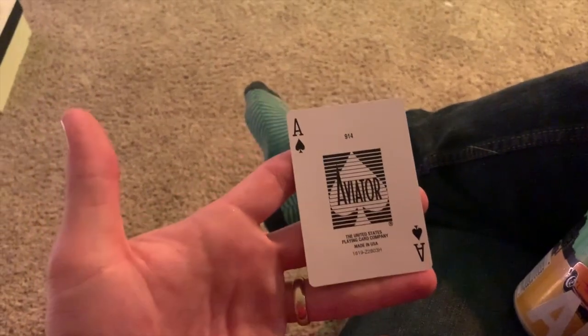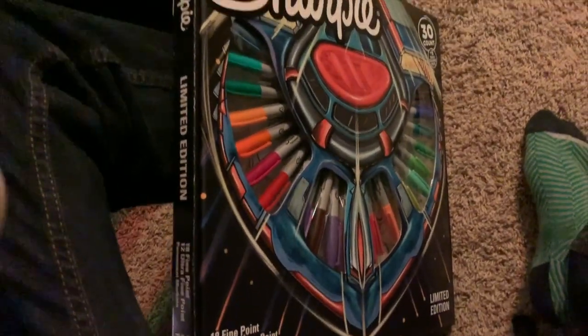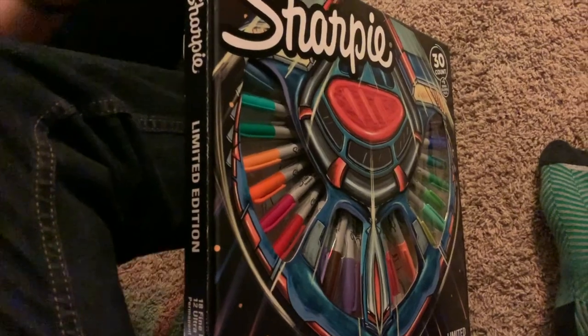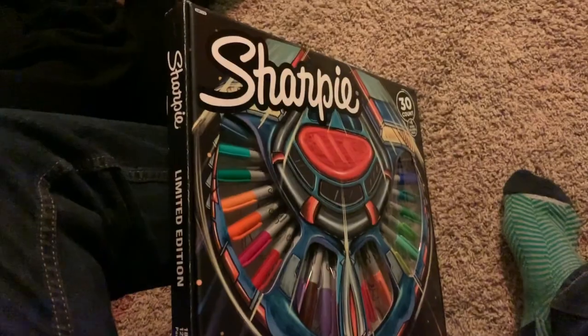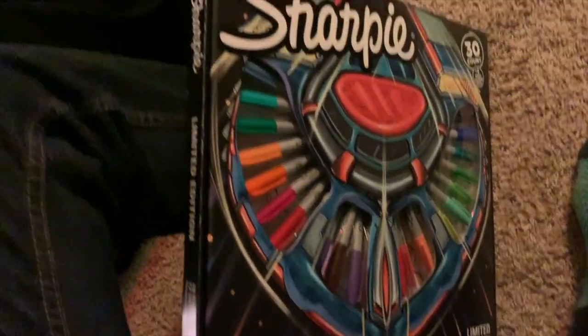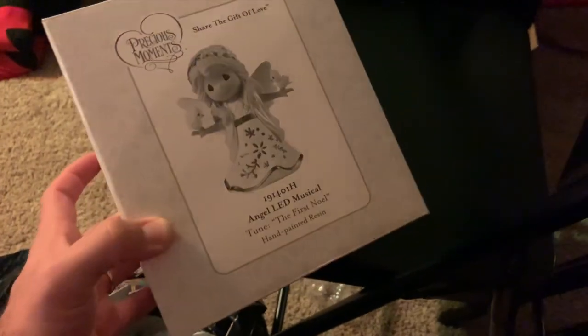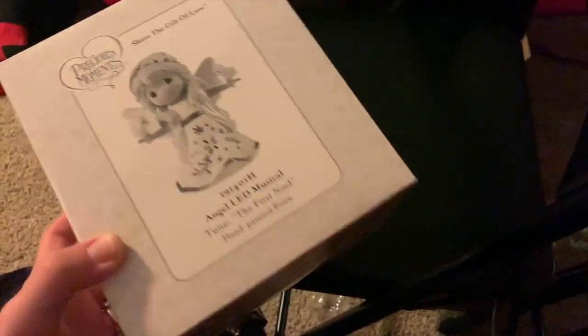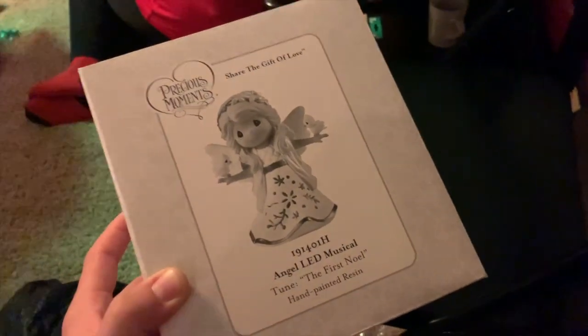I'm about to do White Elephant. I got my card here — this dictates my turn on picking what gift I want. So far I got the Sharpie 30 count. Since I'm first, I also get the steal last, so if this gets stolen I get the very last steal. I have the best card in the group. Halfway through, my Sharpies got stolen and I got something else instead. Looks like I'm going to be stealing at the end. I'll go home with the Sharpies if nothing else shows up.